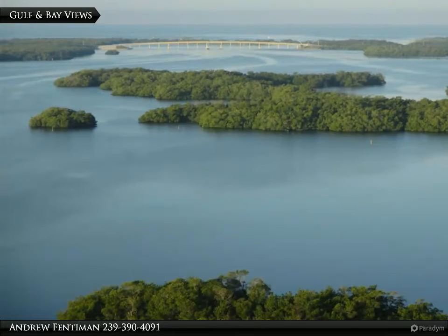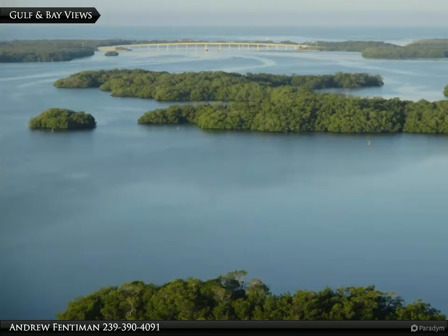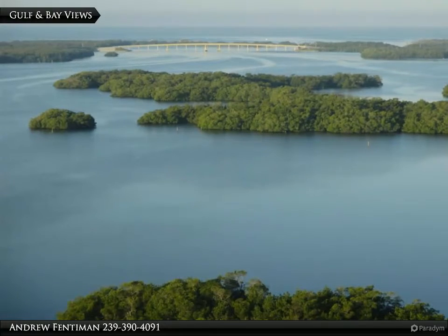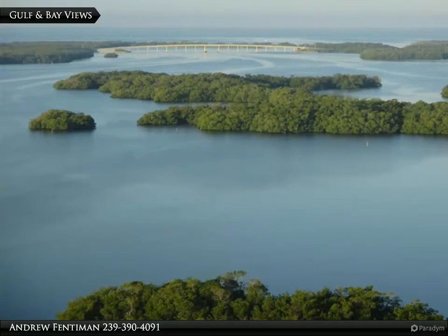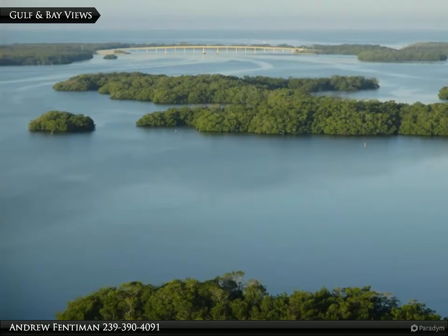La Scala Penthouse 2003 is truly a breathtaking showpiece — a magnificent European-style palace in the sky located atop the area's finest waterfront luxury tower.